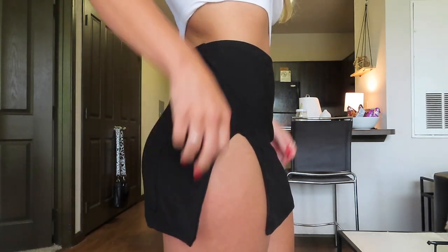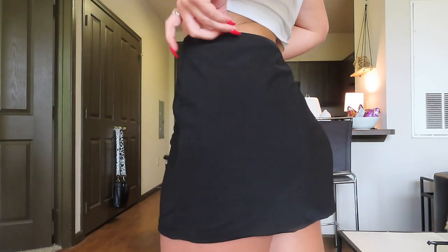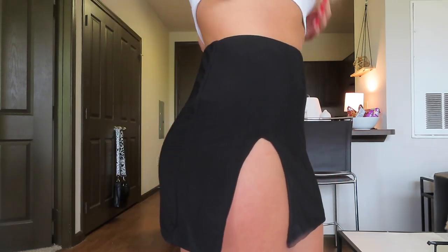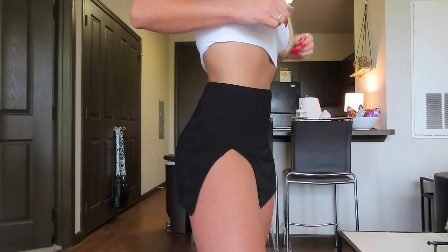Next, I picked up this black mini skirt. It has a slit on the side and I just think this skirt is so flattering and will also go with absolutely anything.